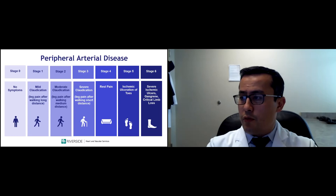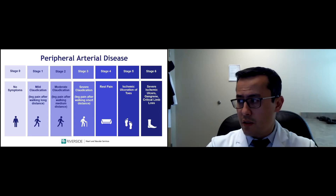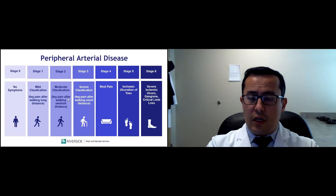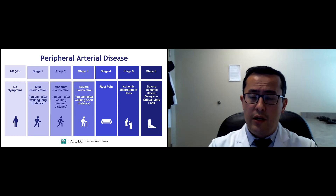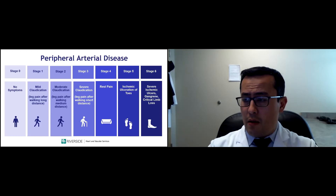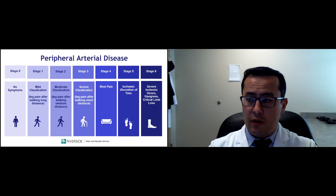For peripheral vascular disease, the most important prevention is to stop smoking and participate in exercise regimens. Also be on antiplatelet agents such as aspirin and cholesterol-lowering drugs such as statin medications. There are different conditions that can be confounding, such as back issues, bulging or herniated discs, and narrowing of the spinal canal causing sciatica. There are also joint issues in the hips and knees. And there's neuropathy — burning pain in the lower extremities, usually a consequence of diabetes.